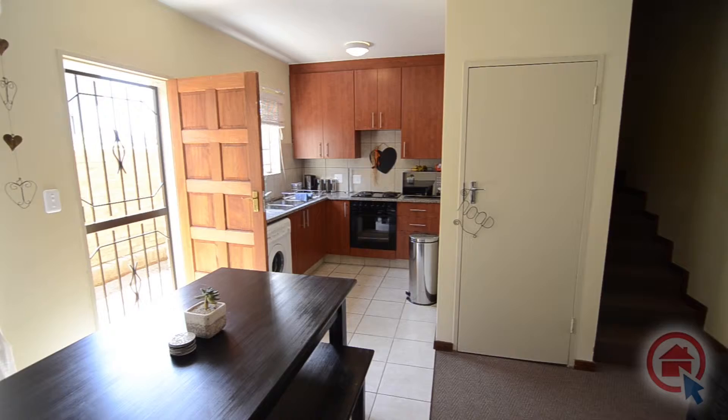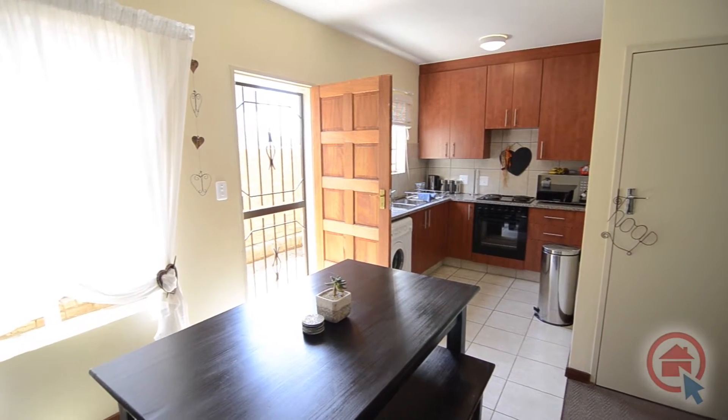The open plan living area is spacious, comprising of a lounge, dining area and kitchen.